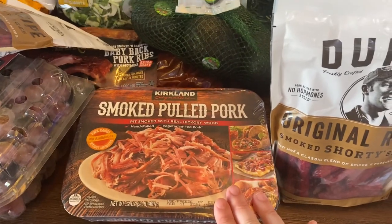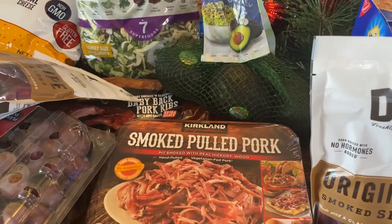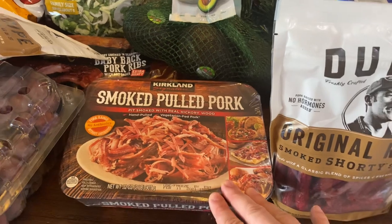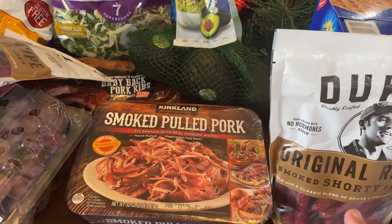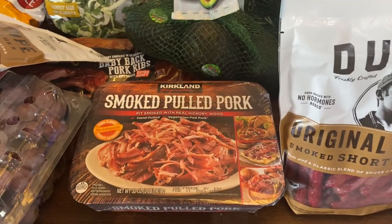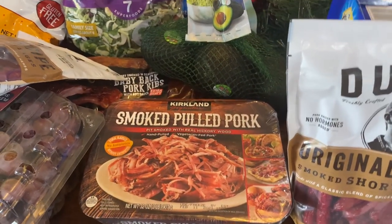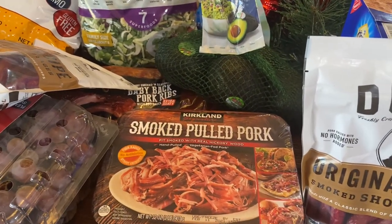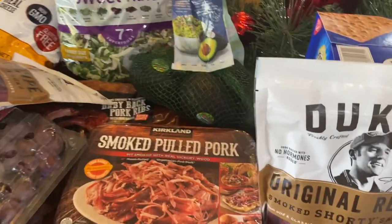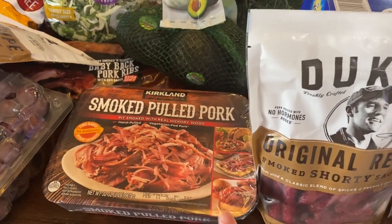I got some smoked pulled pork — this is really delicious. My husband and I did Whole30 about a year ago and this is Whole30 compliant. It's really good and we ate a ton of it during that time, so we kind of got burnt out on it, but I was craving it the other day so I figured we'd give it another go. It's just a really easy dinner — it's already cooked. You can add barbecue sauce, make street tacos, all kinds of things. It makes a couple of dinners since there are two pouches in here.